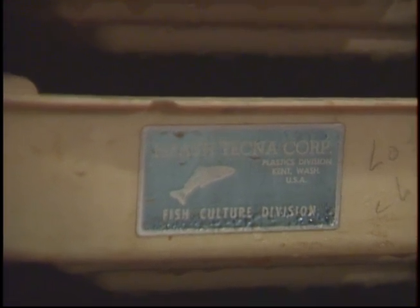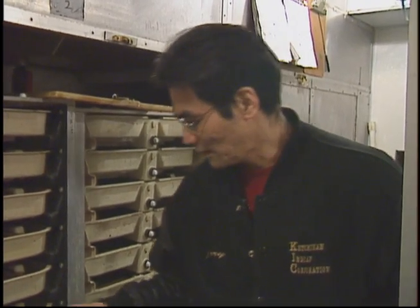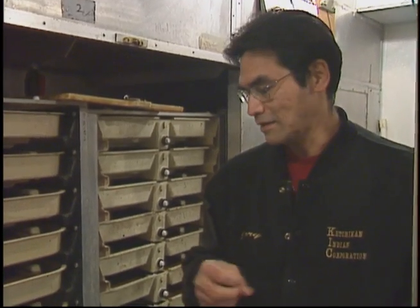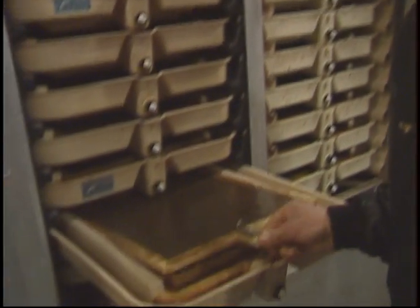One of the things we battle is fungus, and we treat for fungus, which of course it's present all the while through the creek. Any time something dies, you can see there's a little bit of fungus growing there. It can take over a whole tray and kill the whole thing off if you left it alone. I think that's one of the reasons why our survival is so much higher than it is in the wild — plus we take pretty good care of the eggs.